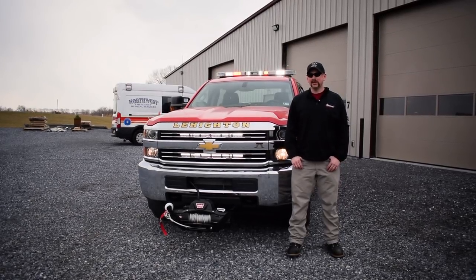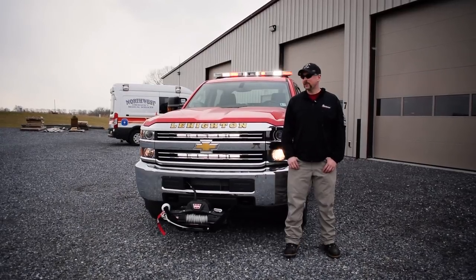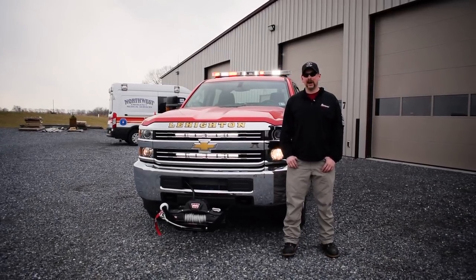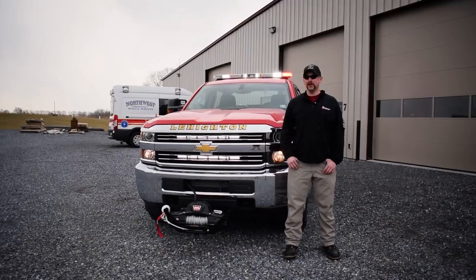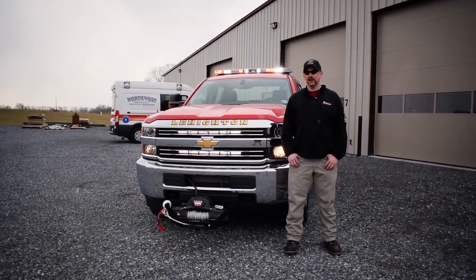So when you bring your vehicle to us and it's an all-inclusive build, those are some things that we can include as well. If you like what you've seen in this video, please subscribe to us on YouTube to see more of our builds. Or if you're interested in a truck like this for yourself or your fire department, give us a call or look us up.